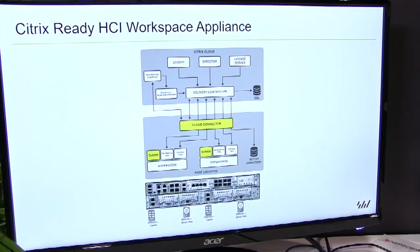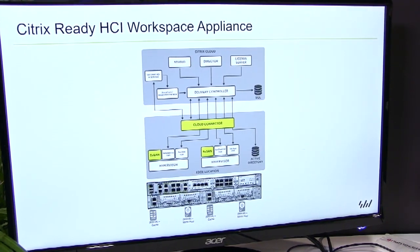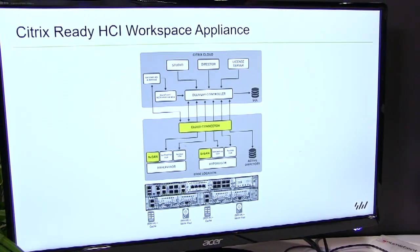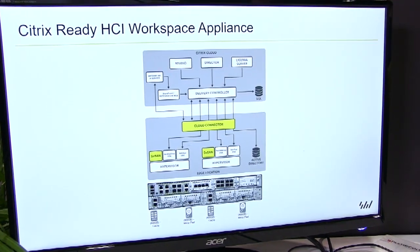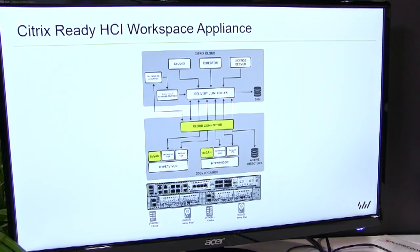What we're talking about this week at Synergy is a solution we've put together with Cisco and Citrix around UCS E-series blades running inside ISR 4000 routers. It's an out-of-the-box solution — you can plug this into a branch office and very quickly be up and running with virtual desktops.